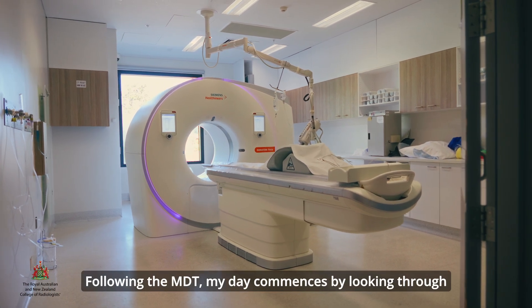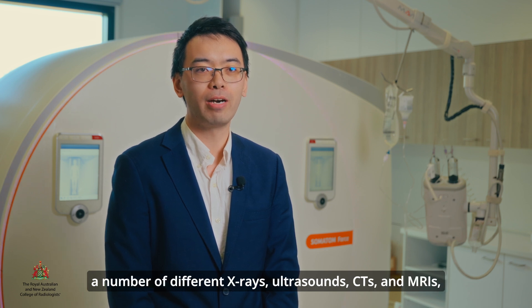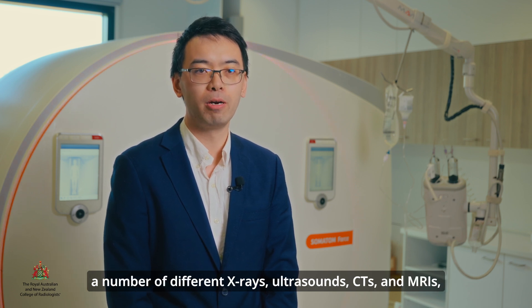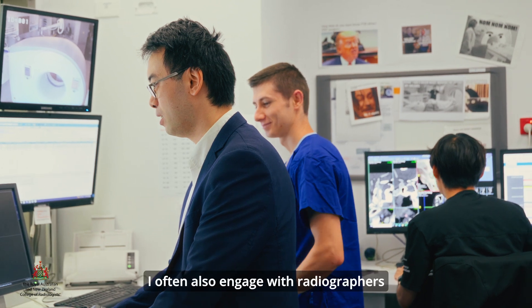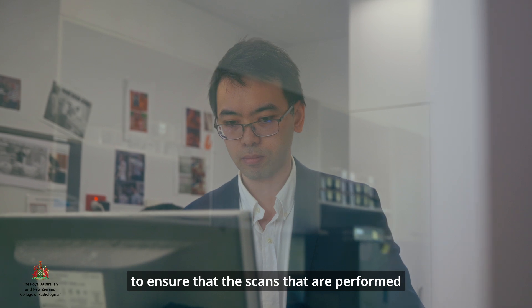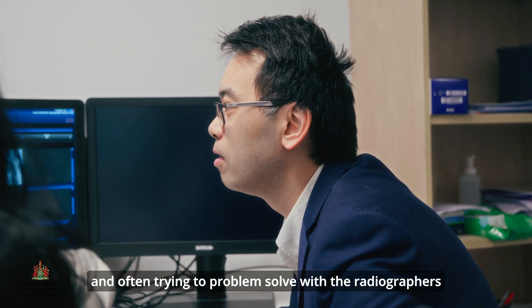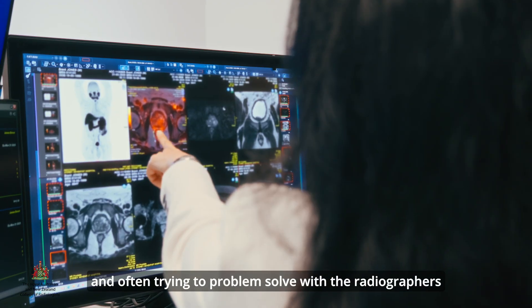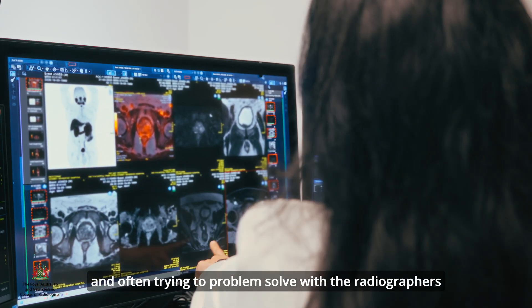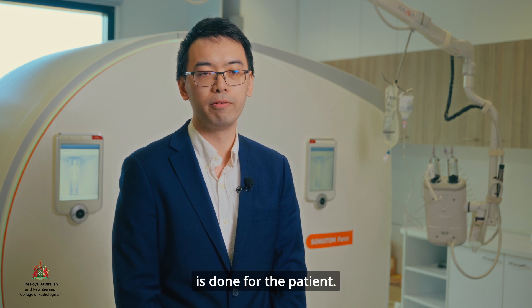Following the MDT, my day commences by looking through a number of different x-rays, ultrasounds, CTs and MRIs and reporting these. I often also engage with radiographers to ensure that the scans performed are of adequate quality, and often trying to problem-solve with the radiographers to ensure that the right study and the right test is done for the patient.